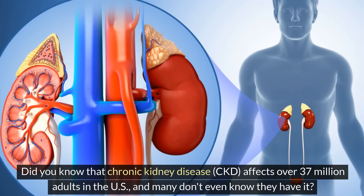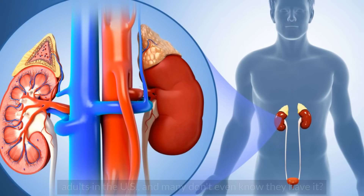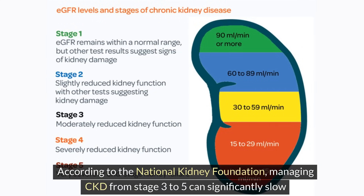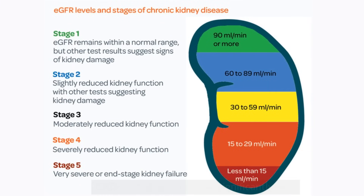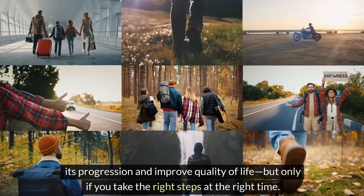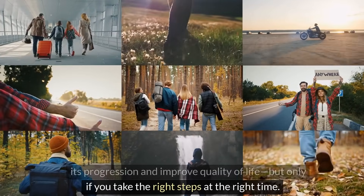Did you know that chronic kidney disease, CKD, affects over 37 million adults in the U.S., and many don't even know they have it? According to the National Kidney Foundation, managing CKD from stage 3 to 5 can significantly slow its progression and improve quality of life, but only if you take the right steps at the right time.